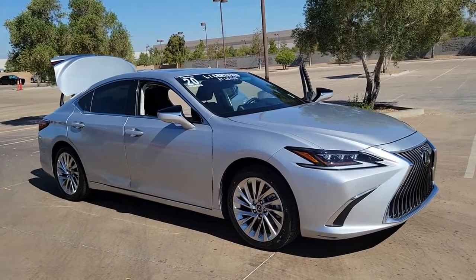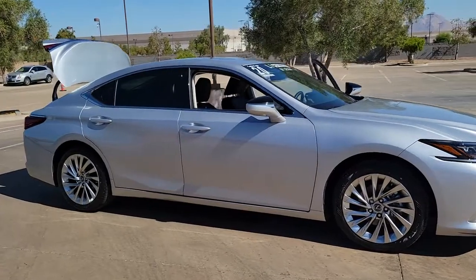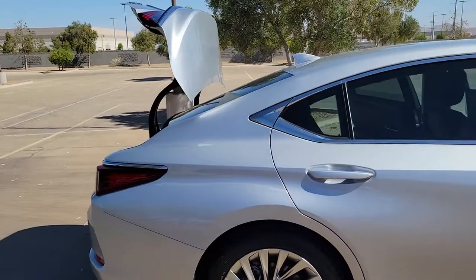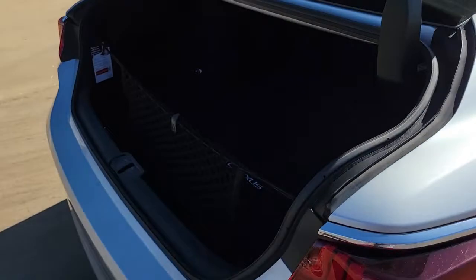Look no further than the 2020 Lexus ES. This vehicle is an outstanding buy with fewer than 20,000 miles on the odometer. Elevate your daily drive in this boldly styled ES. Smooth and composed, this meticulous midsize luxury sedan spoils you with spacious comfort.